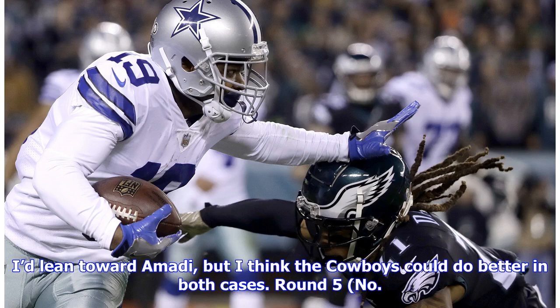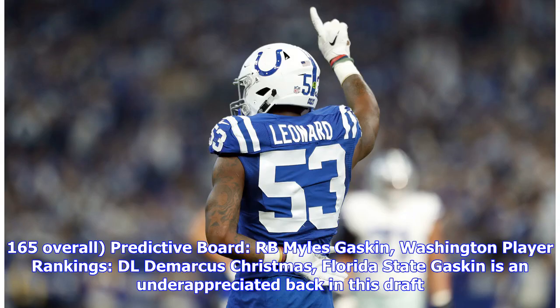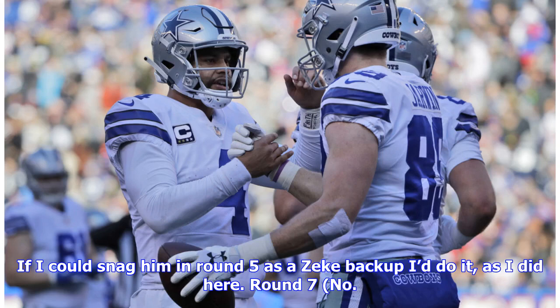Round 5, no. 165 overall — predictive board: RB Miles Gaskin, Washington; player rankings: DL DeMarcus Christmas, Florida State. Gaskin is an underappreciated back in this draft. If I could snag him in round 5 as a Zeke backup I'd do it, as I'd here.